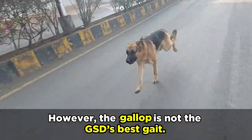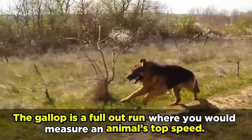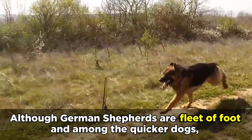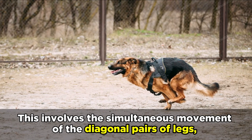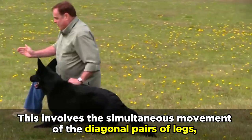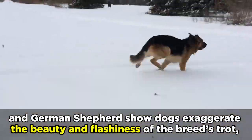However, the gallop is not the GSD's best gait. The gallop is a full-out run where you would measure an animal's top speed. Although German Shepherds are fleet of foot and among the quicker dogs, they weren't originally intended to be runners, as their most efficient gait is the trot. This involves the simultaneous movement of the diagonal pairs of legs, and German Shepherd show dogs exaggerate the beauty and flashiness of the breed's trot.